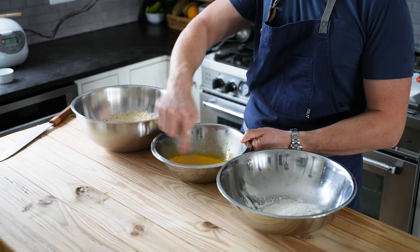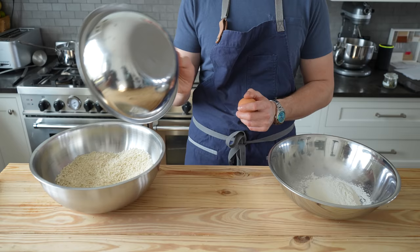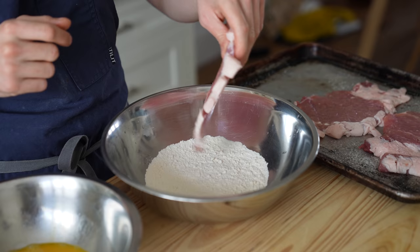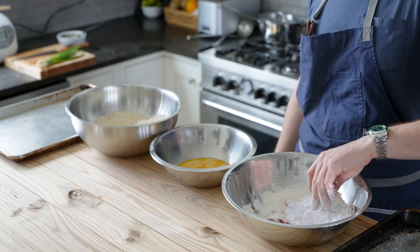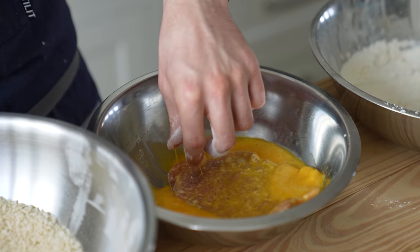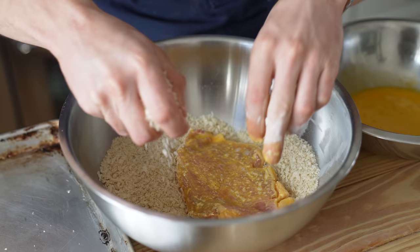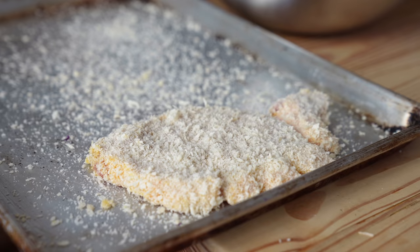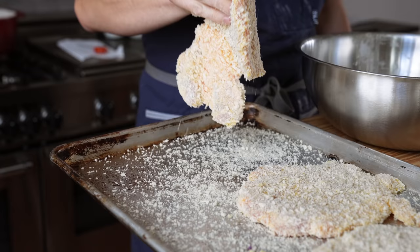Once you're ready to fry, the breading station is one of the easiest in the game. You need one bowl with half a cup or 75 grams of all-purpose flour, another bowl with two eggs and a splash of water beaten until homogenous, and one bowl with two cups or 240 grams of panko breadcrumbs. Take each chop, give it a nice toss in flour coating every crevice, shake off the excess, dip and coat every angle in egg wash, let that drain slightly, and finally press into the panko ensuring every square inch is coated. It's a no-go if any portion is uncoated!